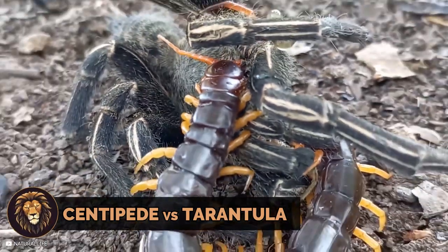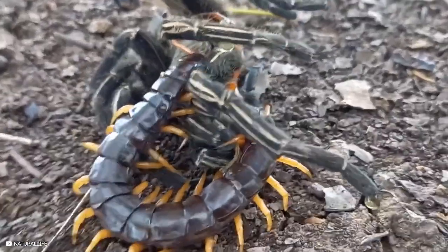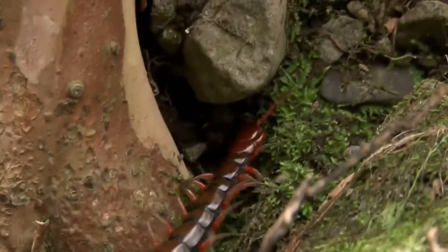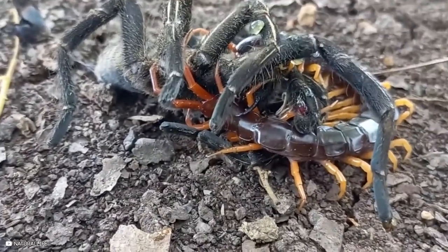Tarantulas and centipedes share territories, and a large centipede engages in a brutal battle with a tarantula. Despite the tarantula's strength, the centipede manages to overcome it.